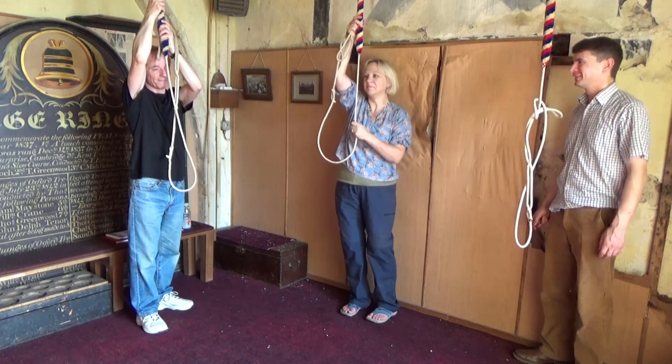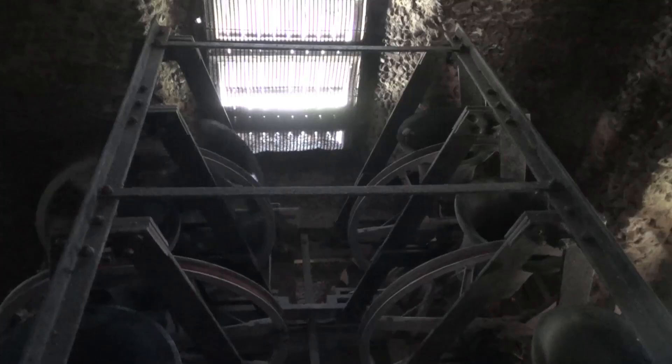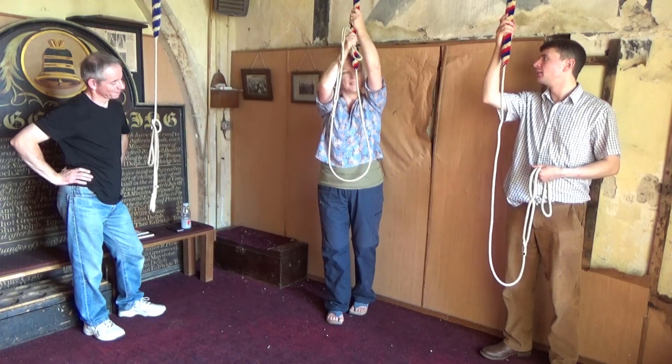Setting the bell on each stroke can often be very challenging. Care must be taken to avoid bumping the stay, which keeps the bell upright, but causes an unwanted clattering noise as it makes contact with the slider.